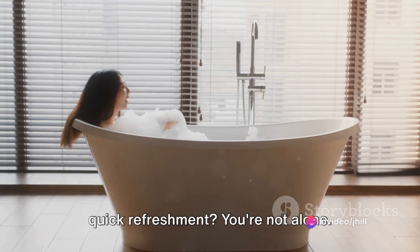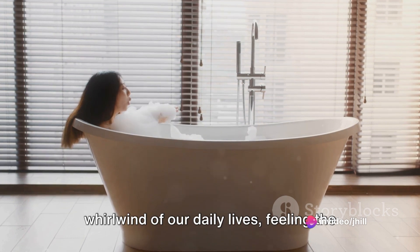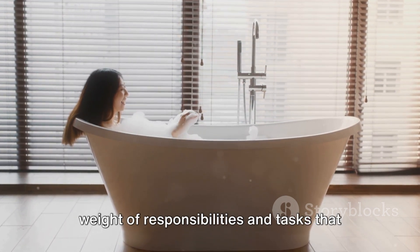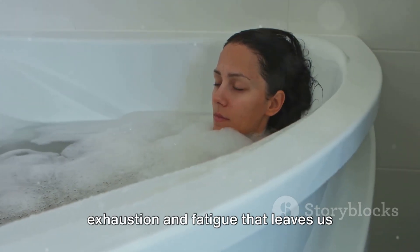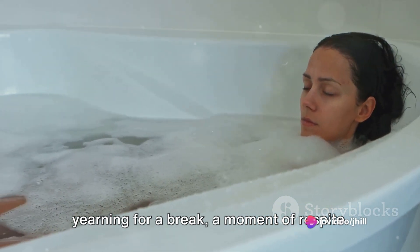Ever felt drained out and in need of a quick refreshment? You're not alone. We've all been there, caught in the whirlwind of our daily lives, feeling the weight of responsibilities and tasks that seem to never end. It's like a never-ending cycle of exhaustion and fatigue that leaves us yearning for a break, a moment of respite.